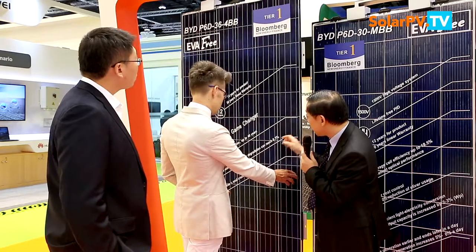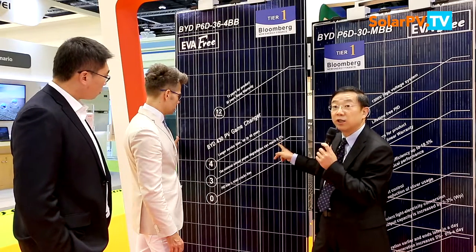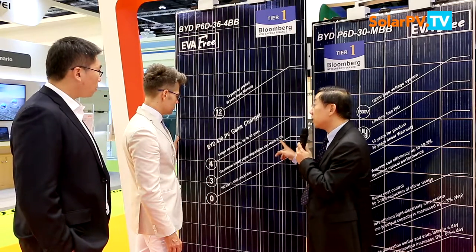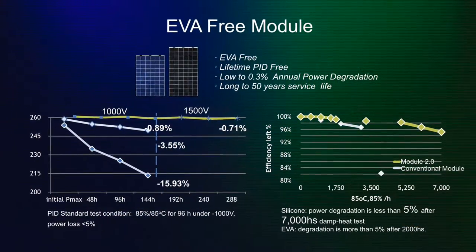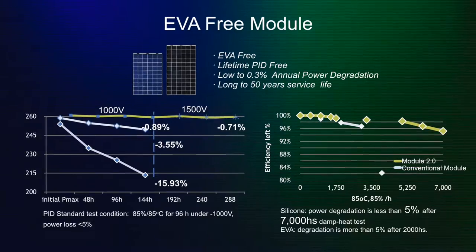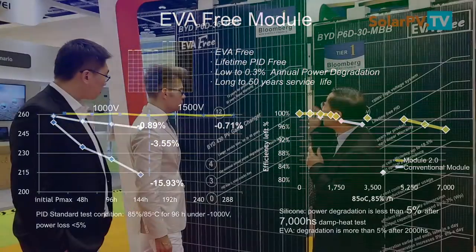That's why this module will have a longer lifetime and less degradation. Lab tests show the degradation can reach only 0.3 percent per year, against the 0.7 percent of the traditional module. That's a great reduction in degradation, meaning a much longer lifetime and more power generated.